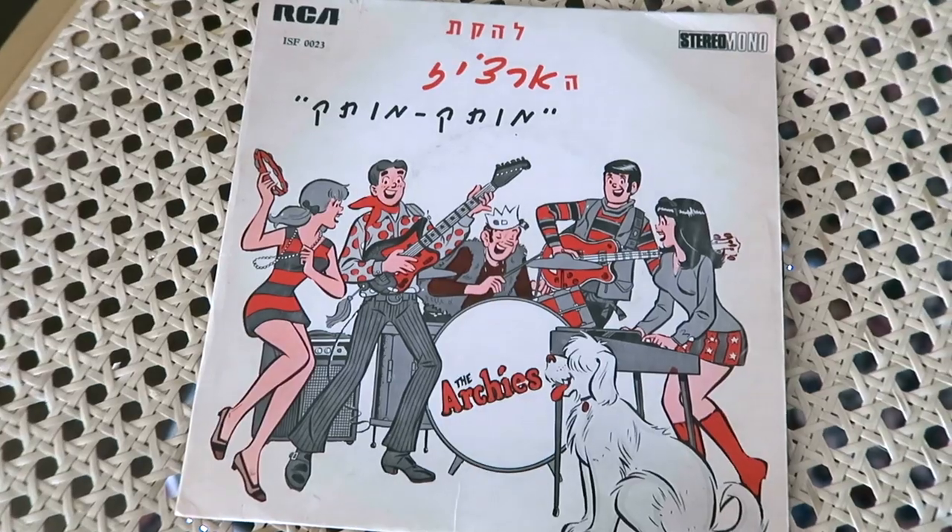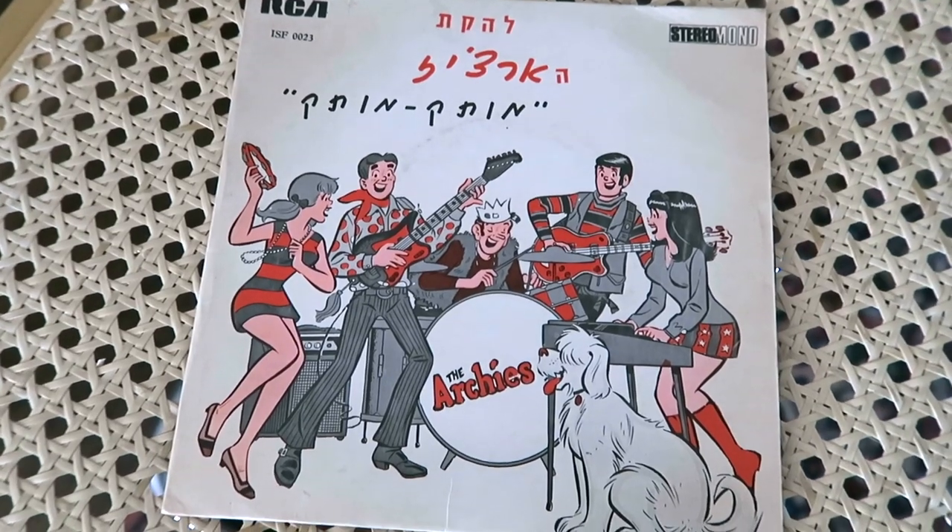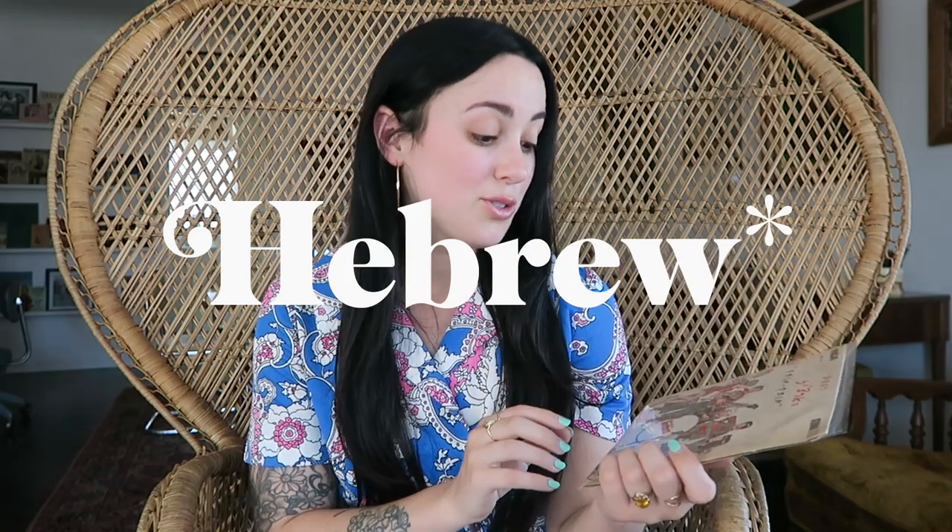I also picked up two vintage Archie items. The first is an Archie Comics Digest from 1977 — I just love the art in all these old comics. The next item is a very rare and cool find: an Archie's vinyl, and the owner of the shop told me he believes the writing on it is in Hebrew, which is just so unique and cool. The record does work and the songs are in English, and I have never even seen an Archie's vinyl, let alone one like this — I'm very excited.